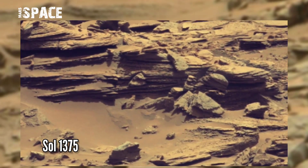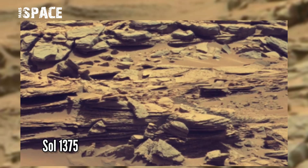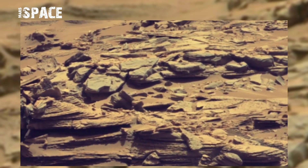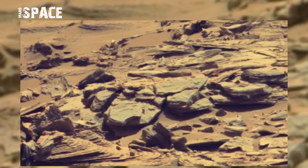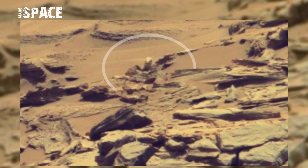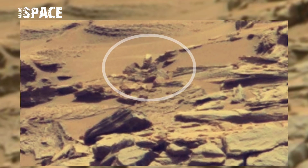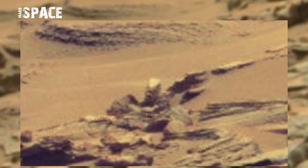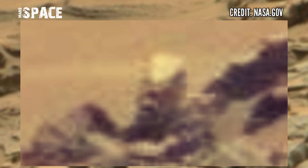This image was taken on Sol 1375 of its mission using the Mast Camera MZ on board NASA's Mars Curiosity Rover. I found this figure — I'm seeing a figure of a bald head. I cannot decide whether he's emerging from an underground entrance or sitting in a kind of craft. I welcome your thoughts; it's evidence of life on Mars. What do you think? Let me know.